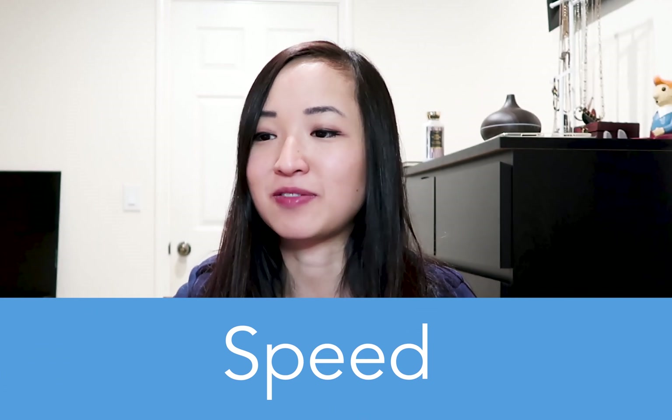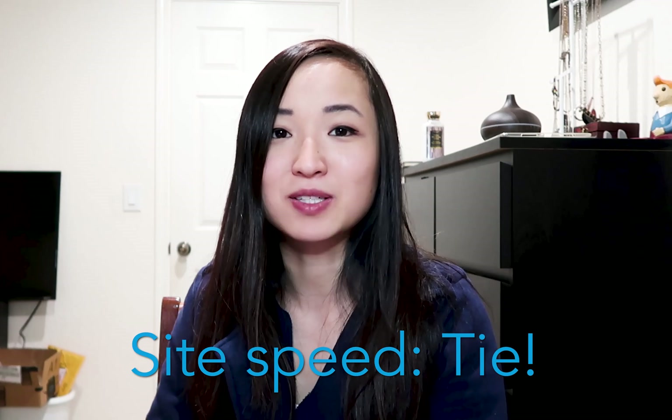Now let's talk about speed. I've done some research and it looks like both Bluehost and HostGator are about a tie when it comes to speed. I've seen articles where two different websites were loaded using the two different hostings with everything the same — the themes, the pictures, and the text all the same — and the load speed was the same for both HostGator and Bluehost. So it's a tie.